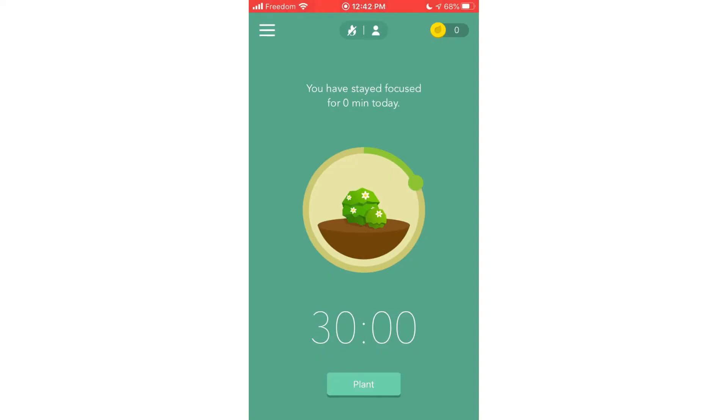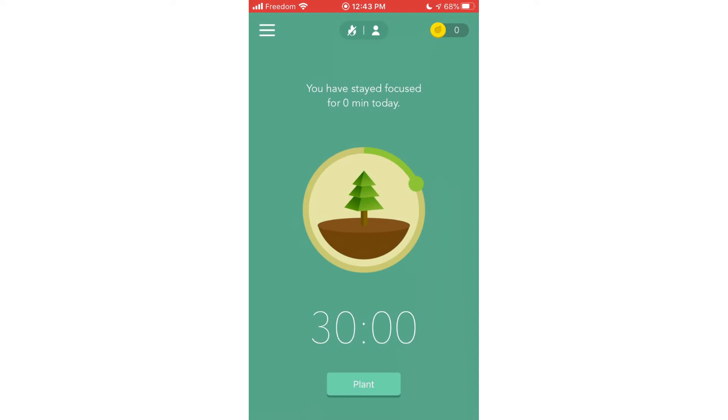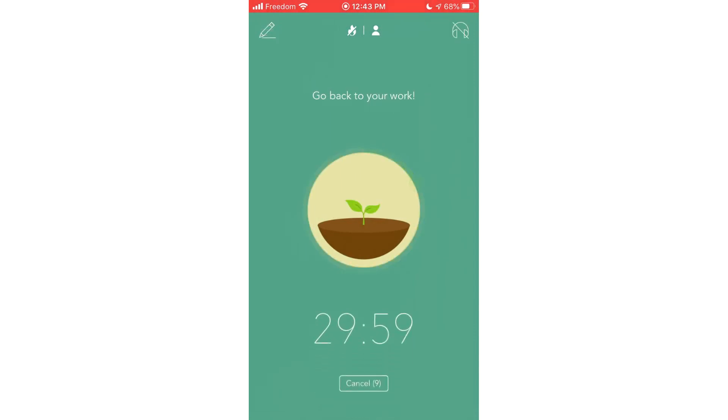When you first download Forrest, you'll be given a quick tutorial on how to use it. However, I'm going to go through the app assuming that you haven't gone through that tutorial. You can adjust the amount of time that you want to lock your phone for by sliding the timer. I will be locking my phone for half an hour. One fun feature of Forrest is that you can grow different kinds of trees by tapping on the plant button in the middle of the circle. The more you use Forrest, the more coins you'll earn, which you can then redeem for different tree species. This is just an aesthetic choice — there isn't a functional difference between the trees. Once you're ready to plant your tree and put your phone away, tap the plant button. The app will start counting down to when you can start using your phone again. Enjoy being liberated from your phone.